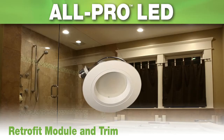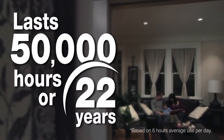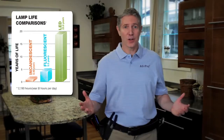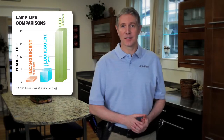Think of it as an all-in-one solution to recessed LED lighting. The All-Pro LED lasts 50,000 hours — that's over 22 years of consistent, reliable lighting that your children can grow up with. And it's a far longer lifespan than traditional compact fluorescent, halogen, and incandescent light sources.